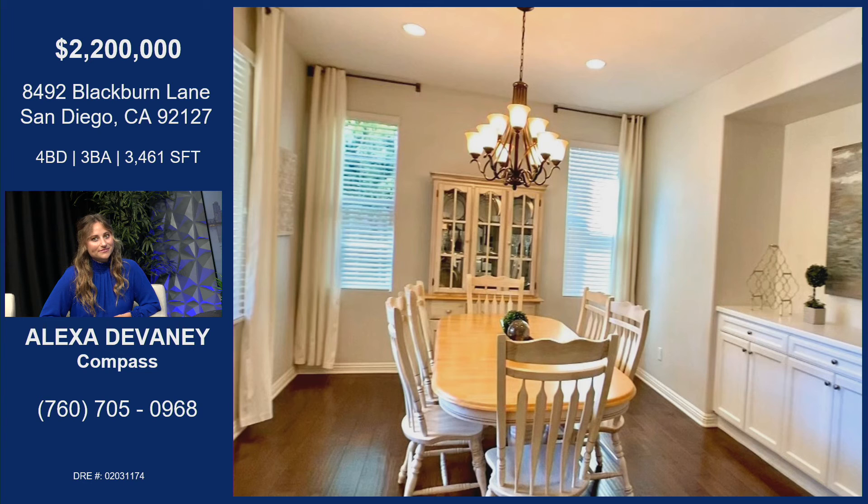The 92127 zip code — everybody wants to be in that area. The newer homes, newer box stores. Such a nice area of town. There's lots of drive to this neighborhood, 92127 as a whole, but Del Sur in particular, just based on the community and the amenities that you get by purchasing in this neighborhood, are the perks that drive the interest and will definitely bring a lot of attention to this property.